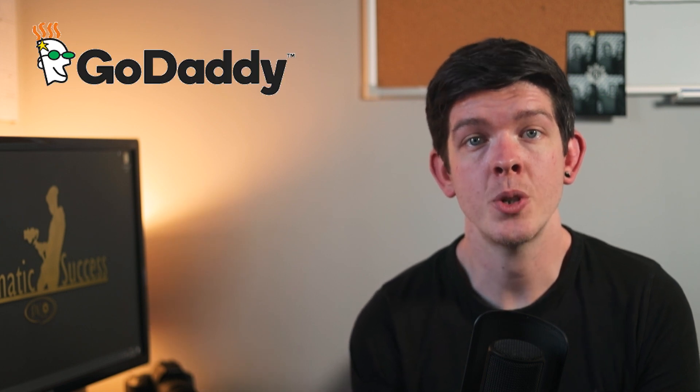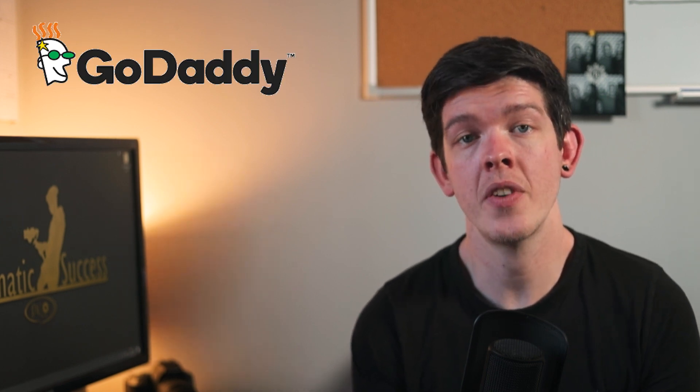To buy a domain, I would highly recommend going to GoDaddy. This website allows you to grab all sorts of domains and offers a great first year discount. For example, I got cinematicsuccess.com for 99p.